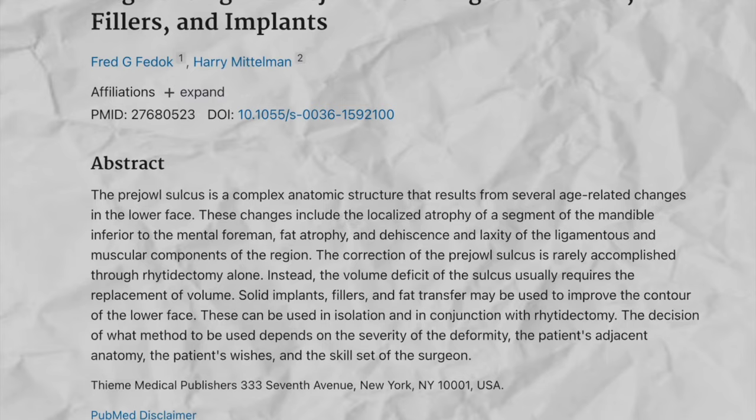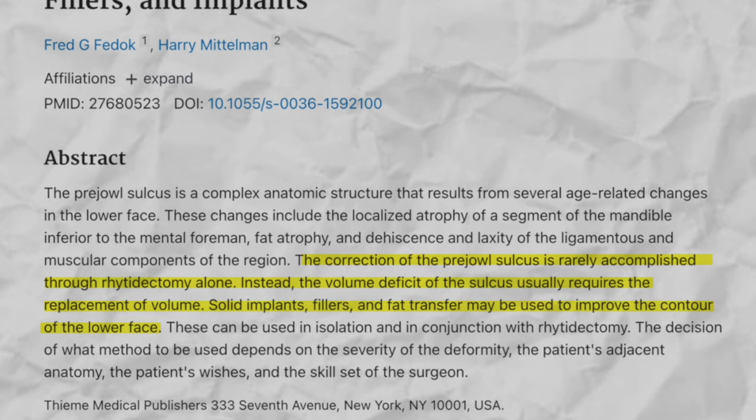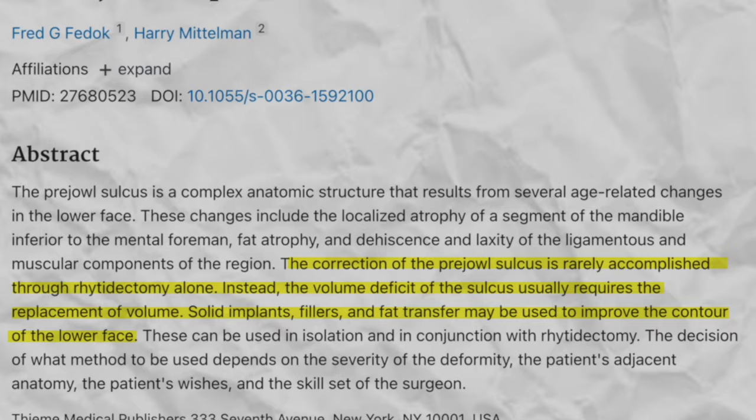You can inject filler in the groove in front of the jowls, known as the pre-jowl sulcus. Interestingly, according to one article, correcting the pre-jowl sulcus usually needs more than just a facelift — it often involves adding volume through methods like facial fat transfer, implants, or filler injections. You can also treat behind the jowls, known as the post-jowl sulcus, and inject the gonial angle to give the pre and post-jowl support.